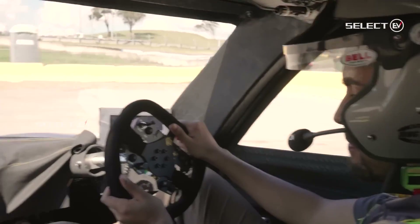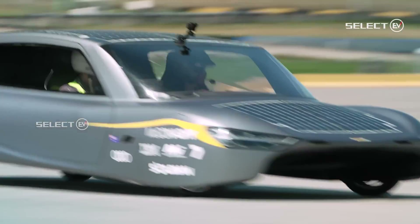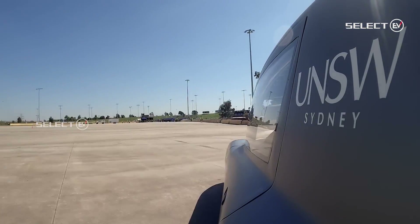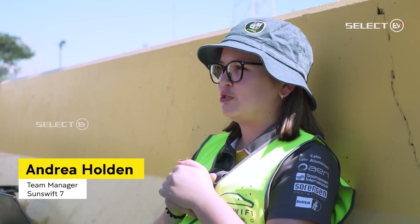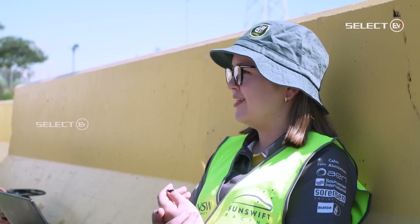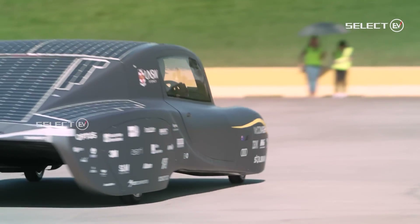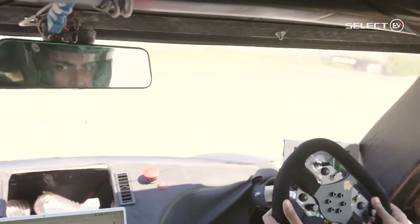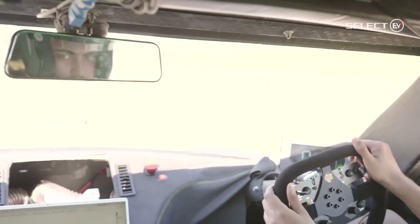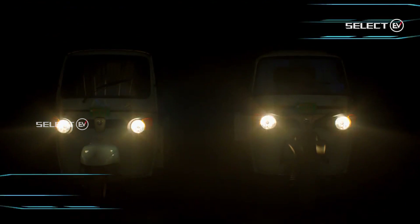The team noted that Sunswift 7 is not a production car of the future since they have compromised on comfort and the cost is prohibitive, but they have shown that making cars more efficient, more sustainable, and more environmentally friendly is possible. The team leader added: 'I used to work in Formula One — nobody thinks we will be driving F1 cars on the road, but the technology from F1 pushes the boundaries and filters down. That's what we are trying to do with Sunswift, and this world record shows what is achievable.'